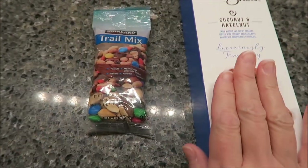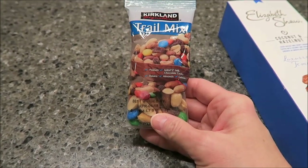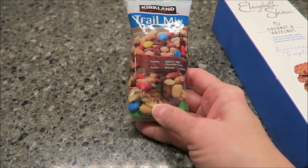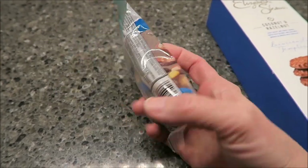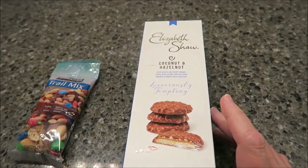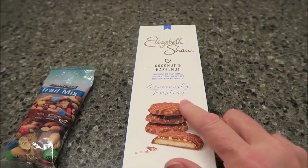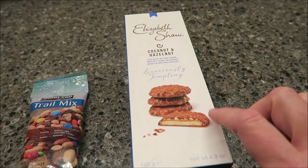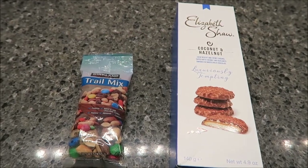For my 9 o'clock snack I'm going to have this Kirkland Signature Trail Mix. It has peanuts, M&Ms, raisins, almonds, and cashews — there's a lot in here and these are 300 calories, so I'm only eating one of those. Then at 10 o'clock I'm going to eat some of these Elizabeth Shaw biscuits that Craig sent us from the United Kingdom. These are the coconut and hazelnut and they are 76 calories, so I'll probably have three of those. And that will be it — I hope you enjoyed this What I Ate Wednesday.